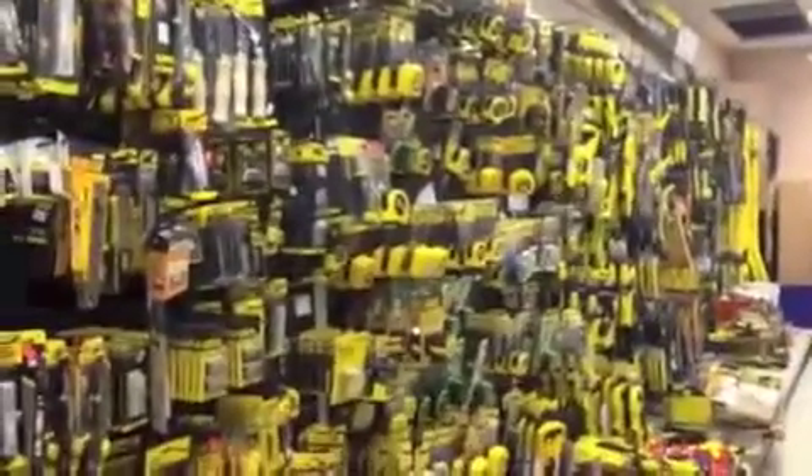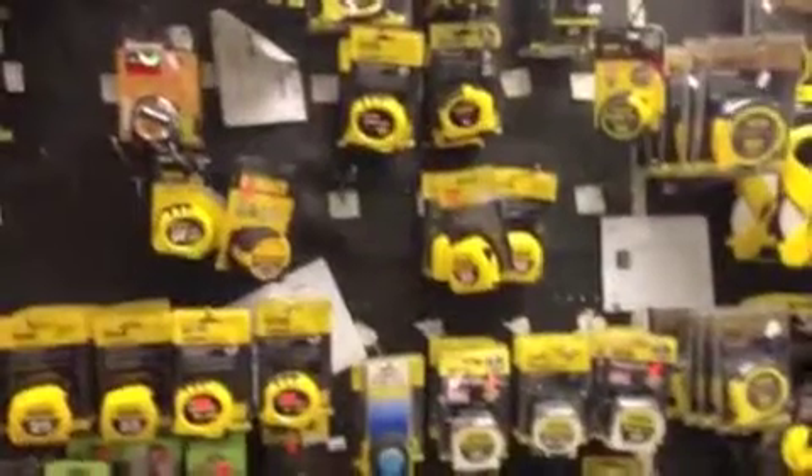Down there it's all woodworking tools. More here. There's the tape measures — all kinds of tape measures. More woodworking tools.